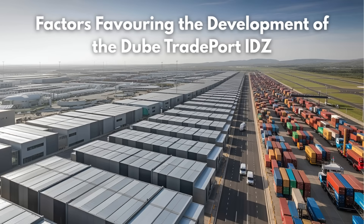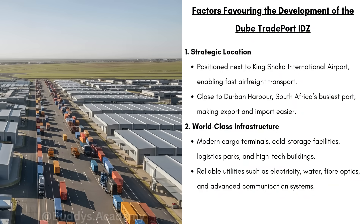So let's take a look at the factors that are going to favour the development of the Dubai Tradeport IDZ. Firstly would be the strategic location. Being positioned next to King Shaka International Airport enables fast air freight transport, allowing goods to be quickly brought in and sent out. It's also going to be close to Durban Harbor, which is South Africa's busiest port, making export and import easier. We have world-class infrastructure: modern cargo terminals, cold storage facilities, logistics parks, and high-tech buildings.